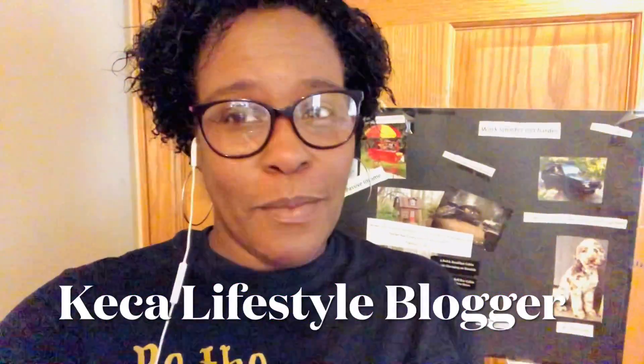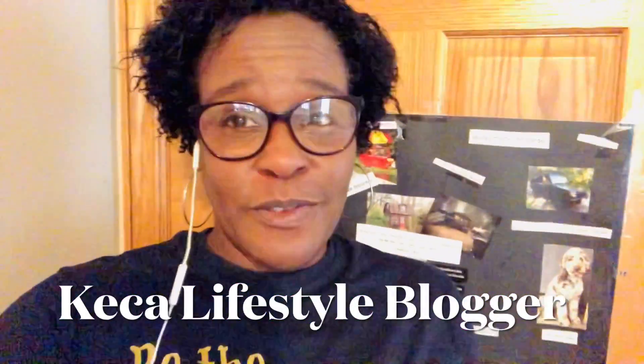Hey you guys, it's Kika, your lifestyle blogger, doing a quick video just to give you a little bit of an update on what's happening with the second cabin. It has been a whirlwind of ups and downs trying to get this cabin on the land. I want to warn you guys — anybody that is looking to put a mobile home on your land and use it for a cabin, there are some ups and downs that you're going to go through.